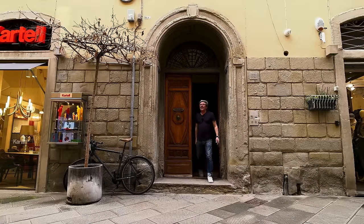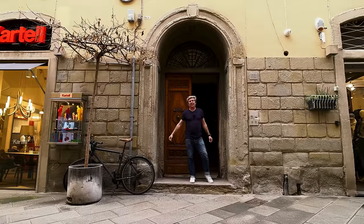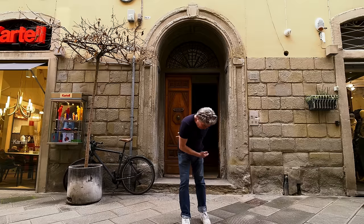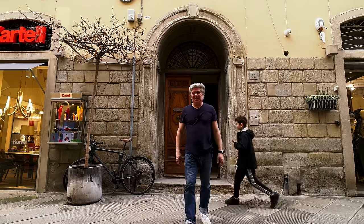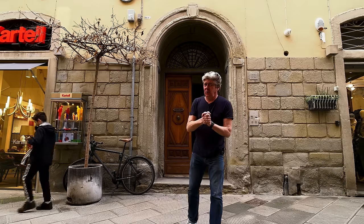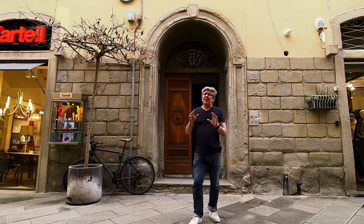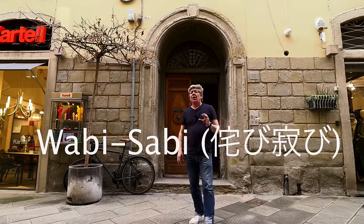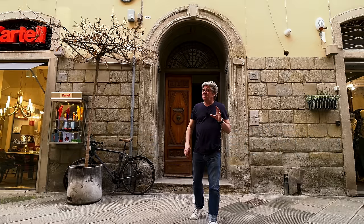Good morning, good afternoon and good evening to you all wherever you are in the world. My name is Nick Ferrand and these are my Italian one take property tours. Today's tour is a second floor apartment which has been done in a wabi-sabi style. We are today in Arezzo in Tuscany and this Italian property for sale is going to get you emotional.